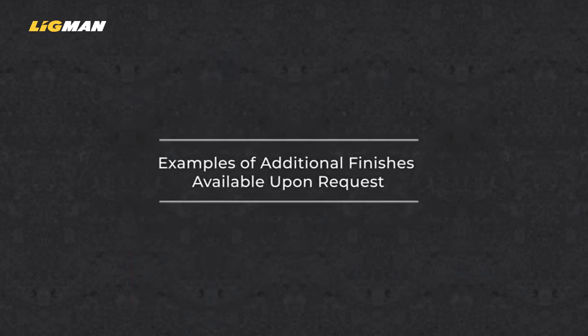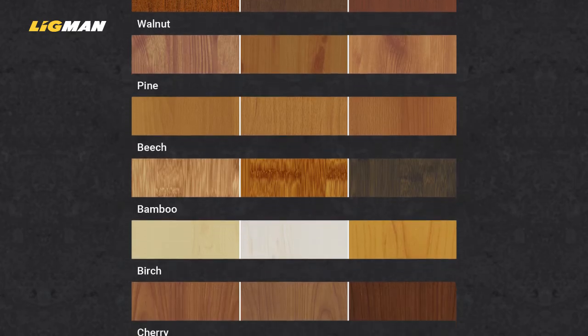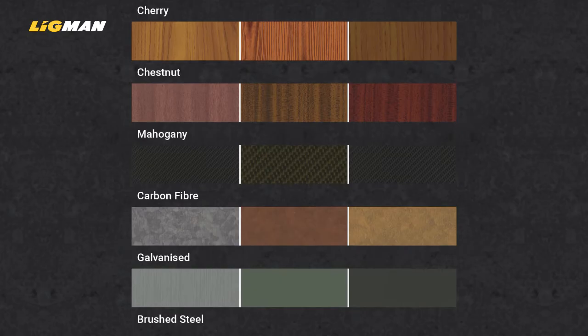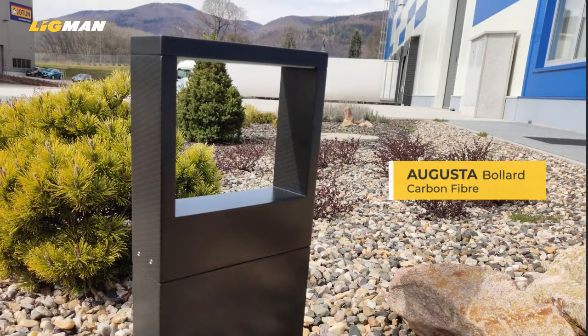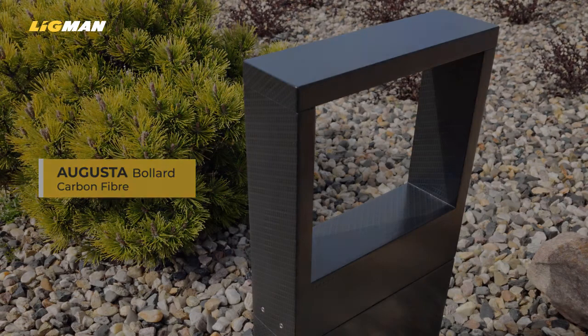While our standard finishes offer customers the most common and popular natural wood and stone finishes, Ligman are able to offer many more options upon request in both woodland and urban. These include many more wood types and shades, stained coloured woods, more stone types such as granites and marbles, metals including brushed and galvanised steels, and even carbon fibres. To request these options, please contact your local sales representative with your needs and we can provide details and pricing to suit your exact requirements.